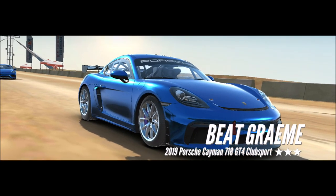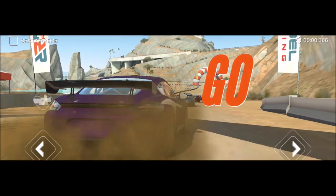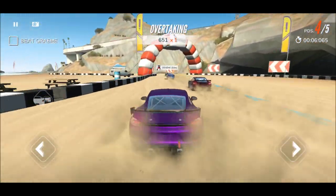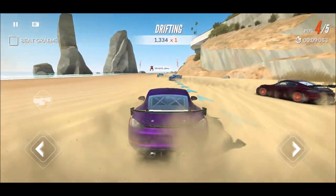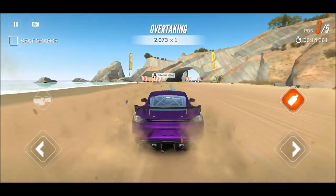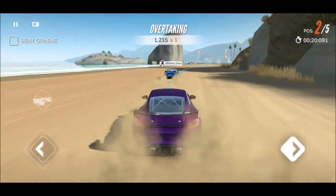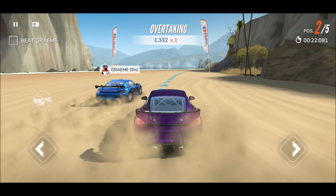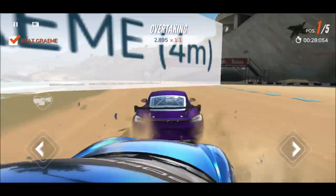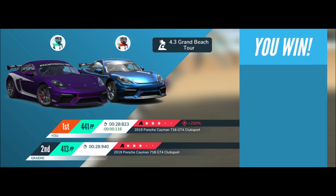We definitely want to use all those tickets now. I really like this color. Come on - this is always a tricky part of this track because people can just bump into you and it's super annoying. Oh yeah! Gram almost got me there - you almost had me!